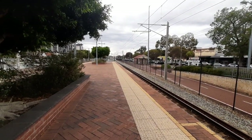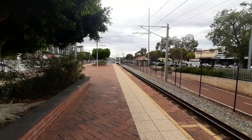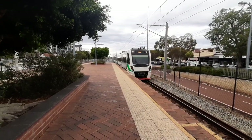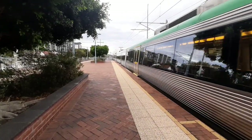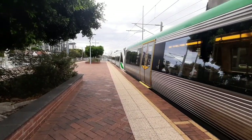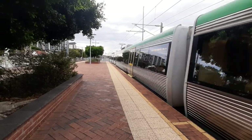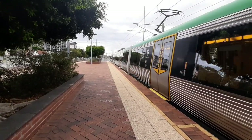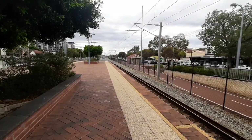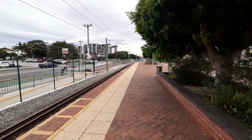Seeing a lot of sets in the 100s today. Front 3 cars, EMU 116, rear 3 cars, EMU 116, and EMU 101. Next train is a Perth service in about 5 minutes.